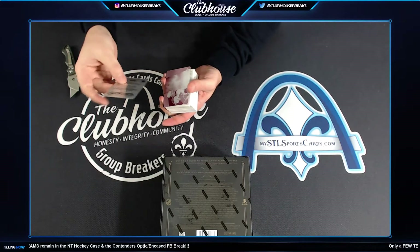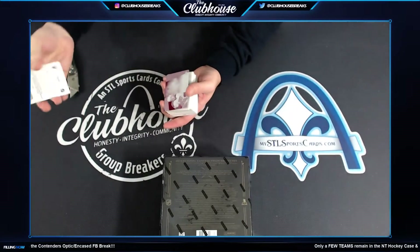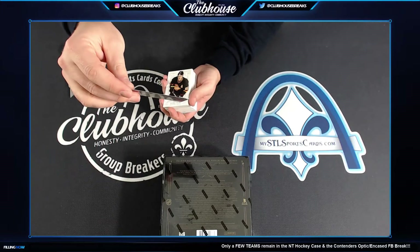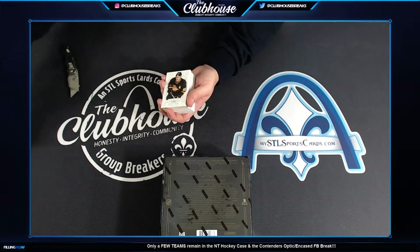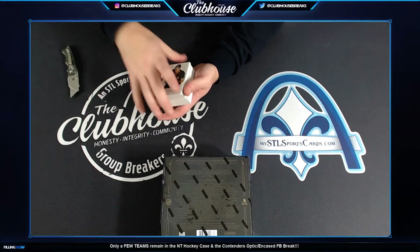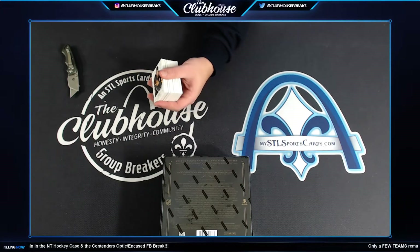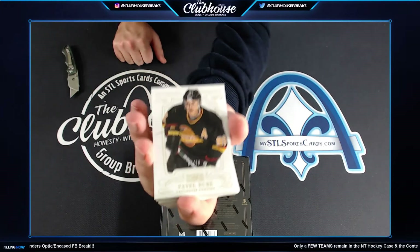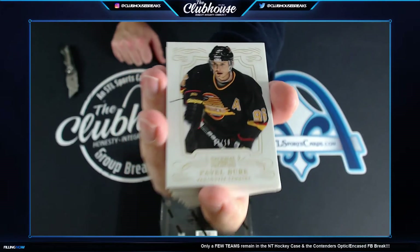All right, first up for Philly, Brayden Chen. And Eric Gustafson for the Flyers. Hey, what picture did you share? I can't click it on my phone. Pavel Bure, that's nice — for Vancouver, numbered to 10. Jay Fetter, 7 of 10, Bure.